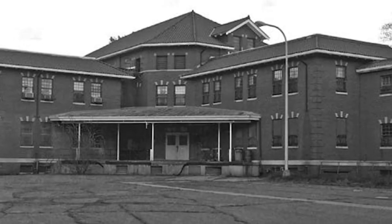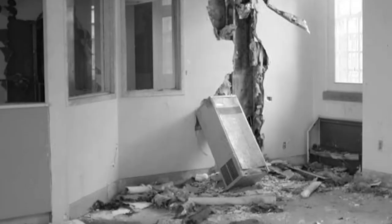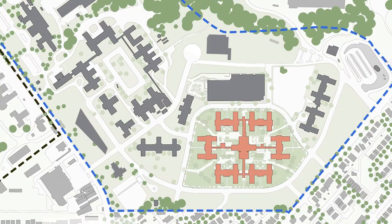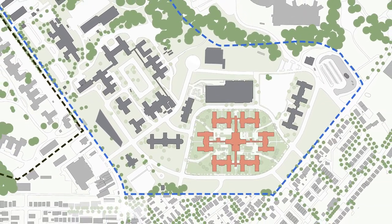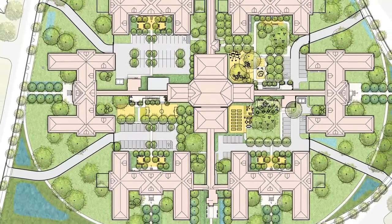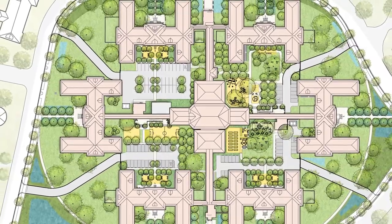In 1987, the ownership of the east campus was transferred to the District of Columbia. The continuous treatment complex was abandoned in 2010 after the construction of a new hospital. As part of a master plan, the District of Columbia government reimagined the east campus as a thriving mixed-use development. The CTC buildings would become a 252-unit residential apartment complex, 80% of which are affordable.